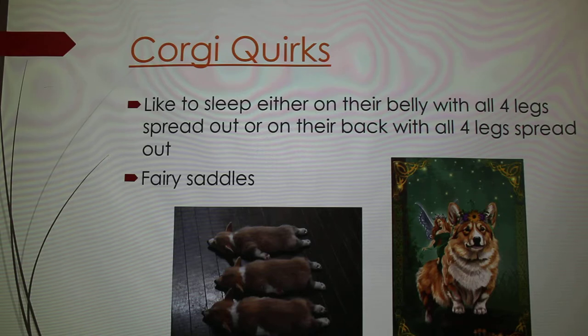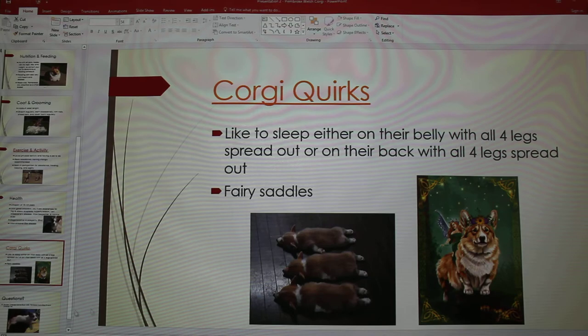Something kind of unique to Corgis is that they sleep really weird. They either sleep on their bellies with all four legs completely flat, or the opposite — on their backs with all four legs just sticking straight up in the air. I've got a video of this.